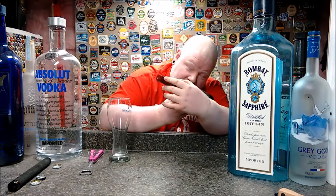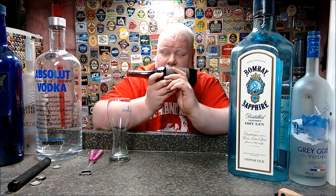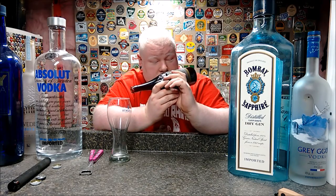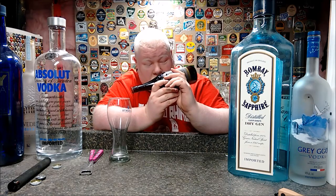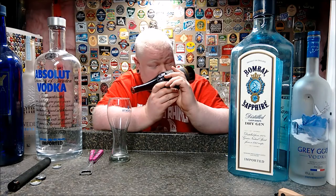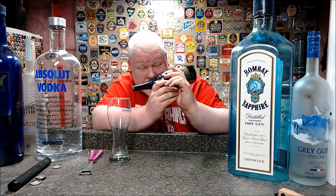This is 5.8% alcohol by volume. It has organic malt, organic barley malt, local spring water, organic hops, organic beetroot powder, organic spruce tips, organic juniper berries, and organic hibiscus flowers.